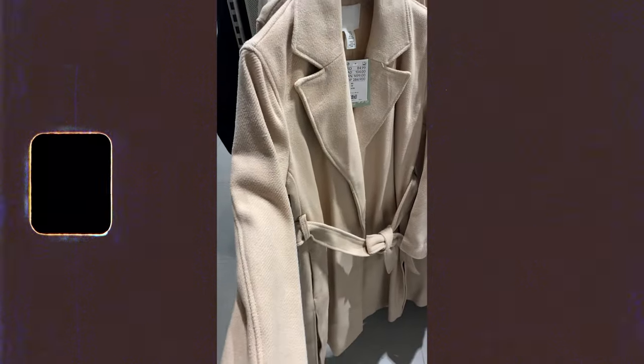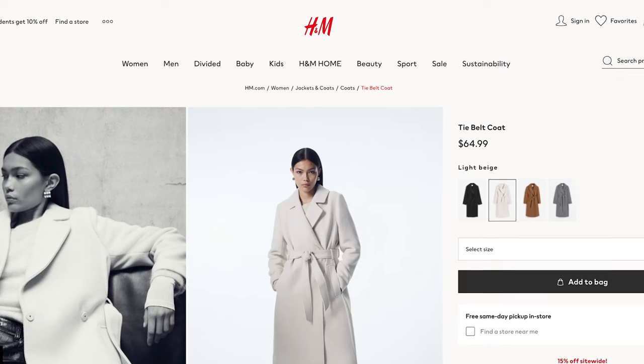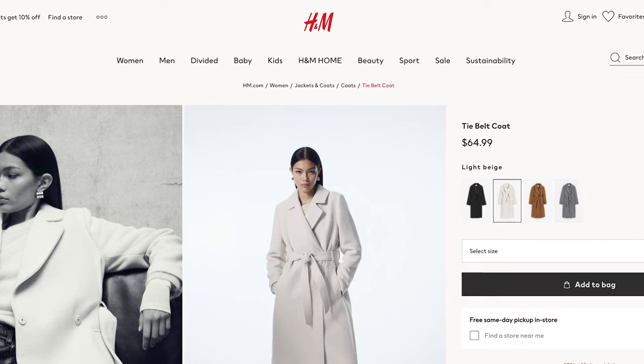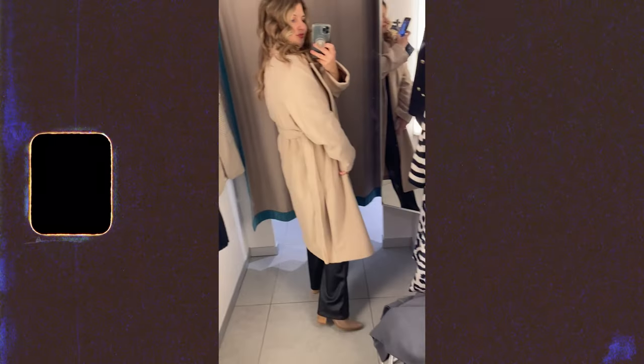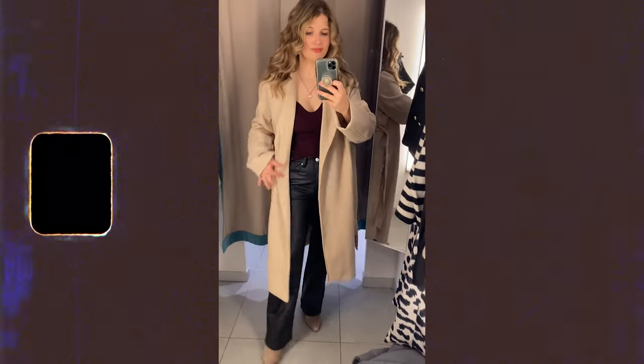I'm very impressed with the quality of this coat — I think it's one of the highest quality items I tried on. I love the slits on the side; they give it more movement and make it more unique than your classic wool blend coat. It comes with a belt you can tie up. I'm in the small and it has a lot of room, so if you're between sizes I think you can size down.